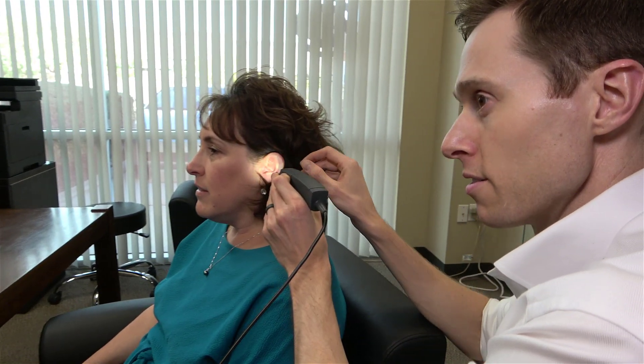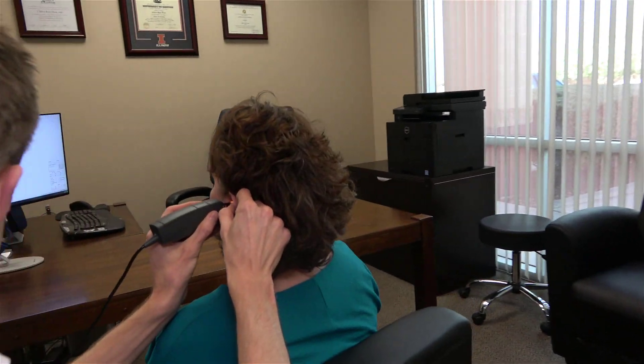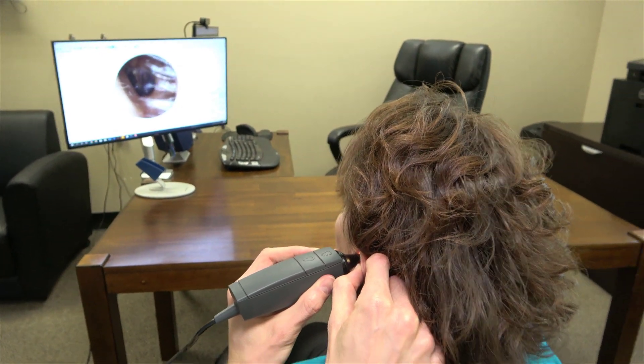The first step that always needs to take place when your ears feel clogged is otoscopy. This is where your hearing care professional will look inside your ears to see if there's an actual obstruction blocking sound. If you're lucky, your hearing care professional will also have a video otoscope like the Oracle Otocam 300 so you can see what's inside your ear canals as well. Now if there's nothing obvious blocking your ear canal, like earwax or a foreign object, then it's time to break out the Madsen Zodiac tympanometer to perform tympanometry.